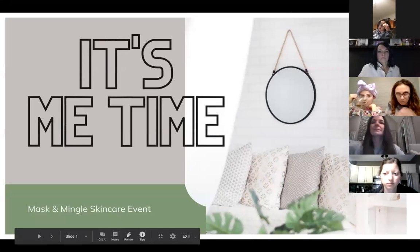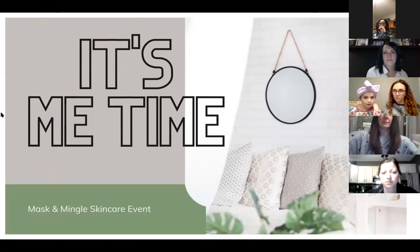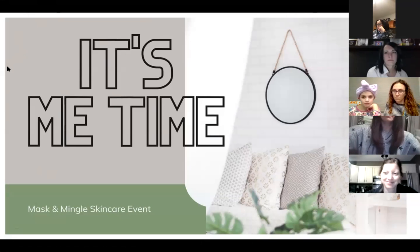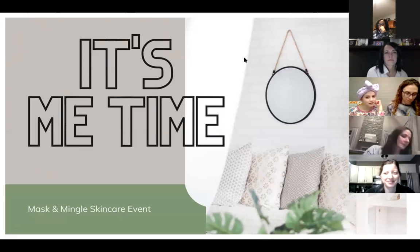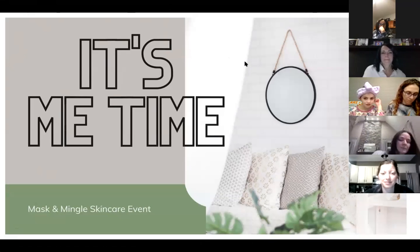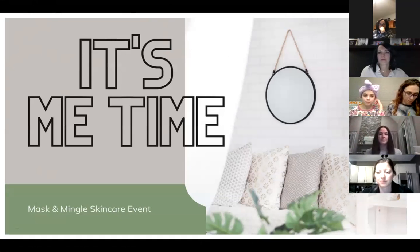All right, thanks Amanda for getting us all set up — you're becoming a pro with Zoom and Facebook. So excited you guys are here and taking some time, some 'me time,' which is something a lot of us don't do enough of. Congrats for taking that time.